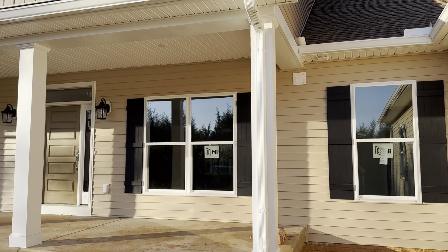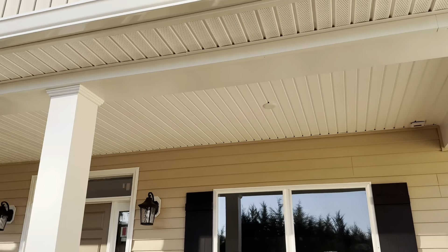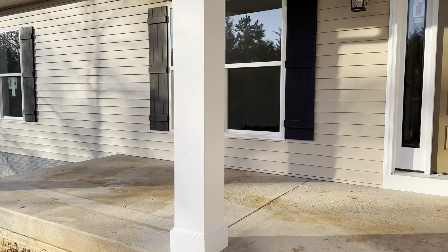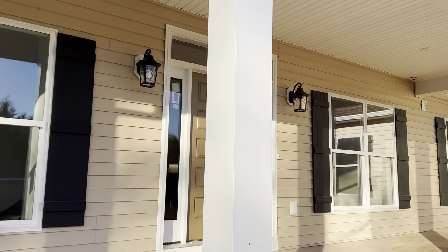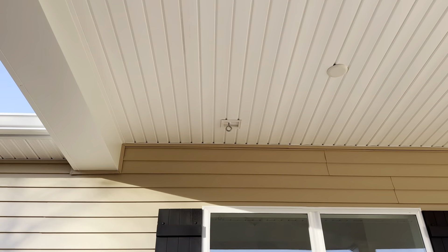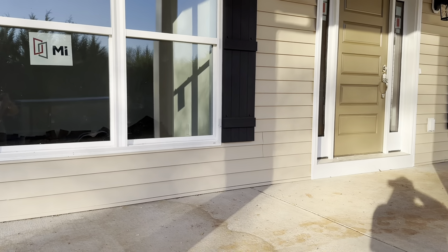They've been working on the house doing trim work. You can see the columns — they put the trim up there. Today they caulked it, they did some painting, it's looking really good. There were a few issues with the siding, even though the siding guys did an excellent job. That piece had to be replaced — it was warped. But other than that, everything is really good.